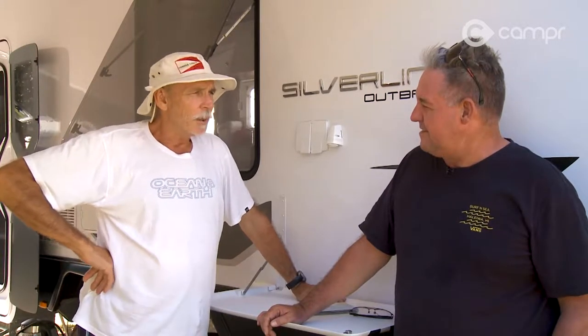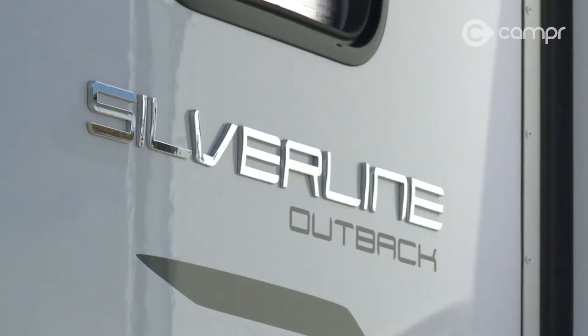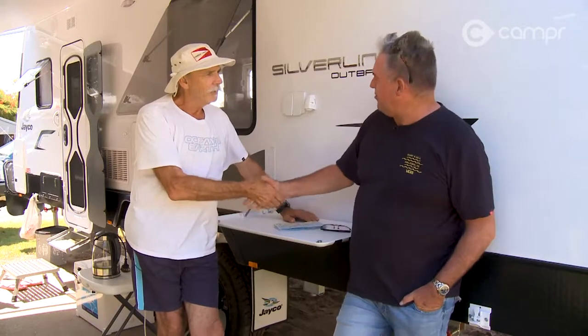It's a real home away from home, this baby, isn't it? Yeah, you can't beat them. For the price, they're a fantastic caravan. It's been a pleasure to meet you and your beautiful van — the Jayco Silver Line, the top of the range. So is this bloke. Beautiful stuff.